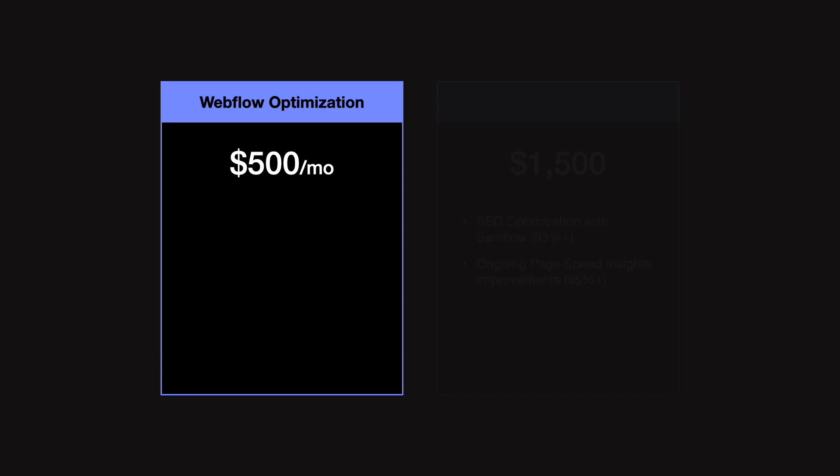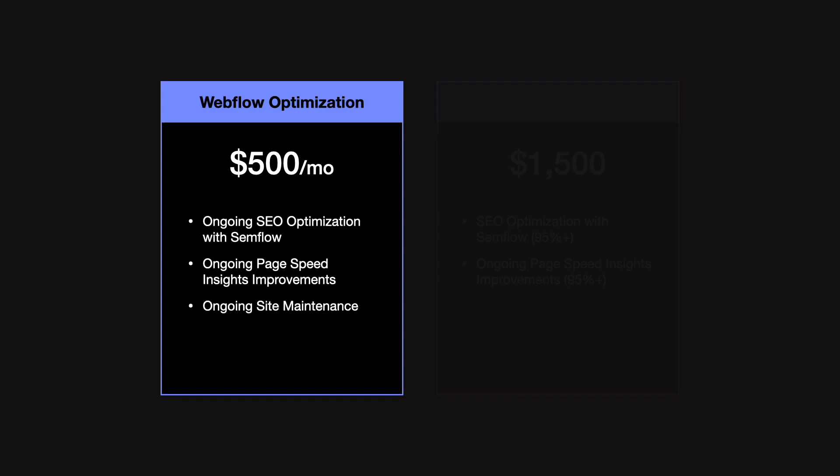Now let's talk about packaging and pricing. The first option — which I recommend — is providing these services on a month-to-month basis at $500 per month. This includes ongoing SEO optimization using Semflow, ongoing page speed improvements using Google PageSpeed Insights, and ongoing site maintenance with weekly check-ins and site updates for however many hours you choose to offer monthly — whether that's one hour or five hours. This means the client always has someone on standby ready to make design or development updates whenever needed, without having to find a new Webflow designer and start a new contract.